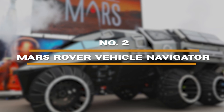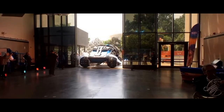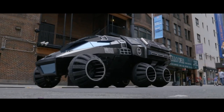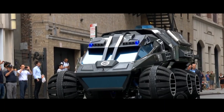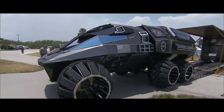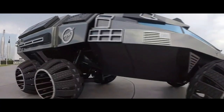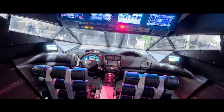Number 2: Mars Rover Vehicle Navigator. The Mars Rover Vehicle Navigator is a concept vehicle developed by NASA that represents the future of planetary exploration. Designed to support future human missions to Mars, it is envisioned as a mobile laboratory. Unlike current Mars Rovers, it features larger wheels for conquering rough terrain, a host of scientific instruments for in-depth planetary analysis, and a pressurized rear cabin where astronauts can work for extended periods.